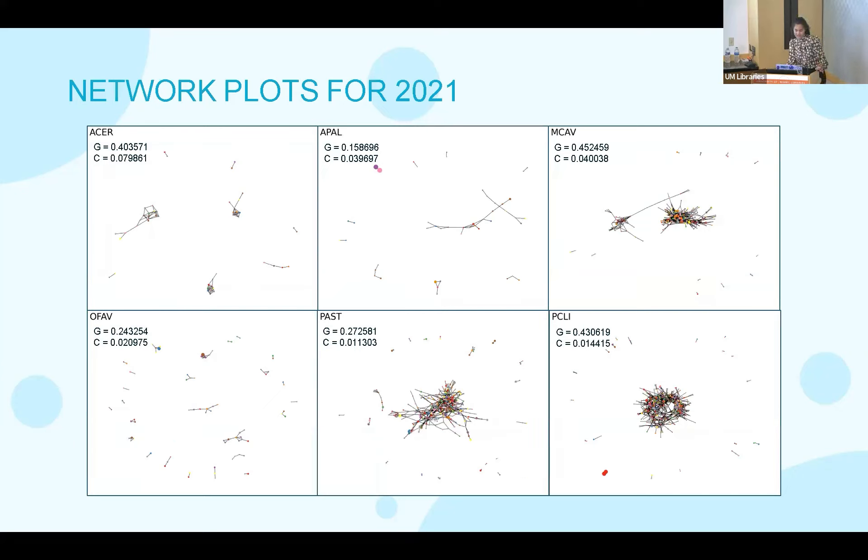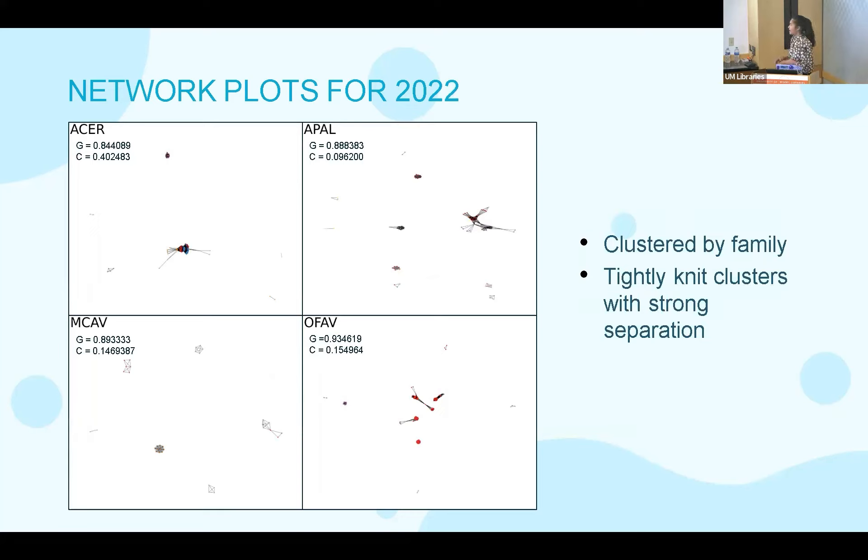These are my network plots from 2021. Every dot or node is a bacterial species and every line represents a relationship between two taxa. Nodes are colored by bacterial families — the colors are random, all over the place, so there's no clustering by family. I sized the nodes according to the abundance of the bacterial species, and they're all pretty small, reflecting that these bacteria structuring the microbiome are present in really low abundances. In the 2022 network plots, unlike 2021, you can see they're clustered by family — there's a lot of red happening in OPA and little yellow clusters — and we see more tightly knit clusters with strong separation between them.